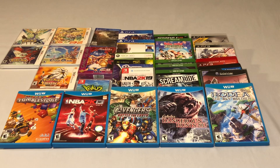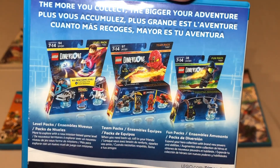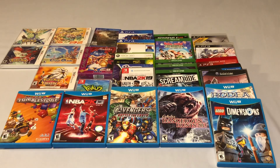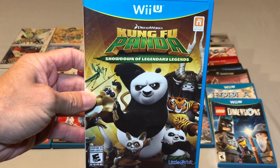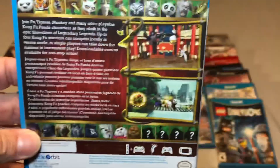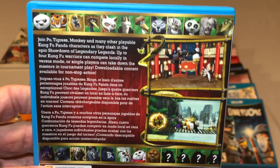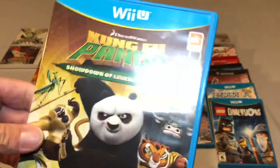This one was a GameStop pickup for 99 cents — LEGO Dimensions. I've passed on it a million times but finally decided to grab it and it's complete. Next is Kung Fu Panda: Showdown of Legendary Legends, a $6 or $7 GameStop pickup. I'm glad I waited because I almost pulled the trigger on eBay where it goes for at least $15 every time, so I got it for a much better price.